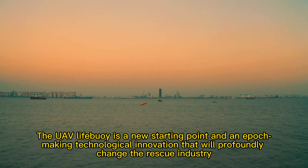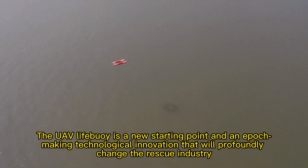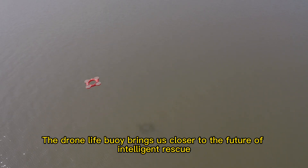The UAV Lifebee is a new starting point and an epoch-making technological innovation that will profoundly change the rescue industry. The Drone Lifebee brings us closer to the future of intelligent rescue.